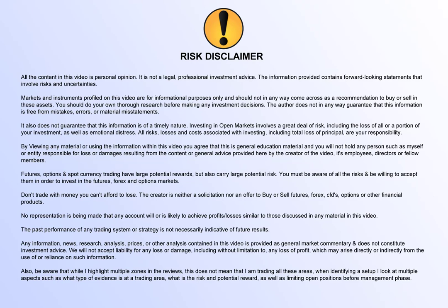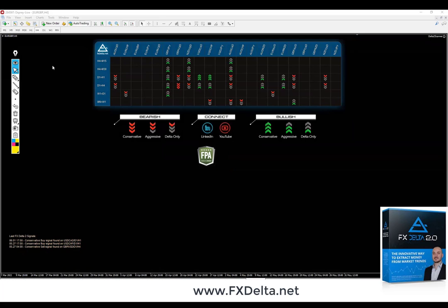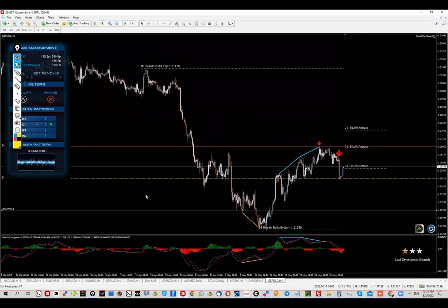What's up everyone, this is Jordan and today we're going to check out this cable opportunity which comes from Effects Delta. This is the scanner — the combination comes from the daily chart, and for our charts it's already a conservative signal because we actually got the breakout.